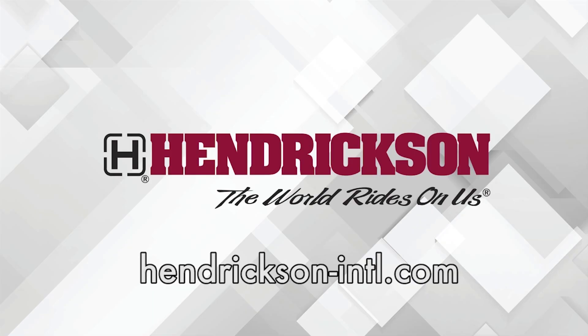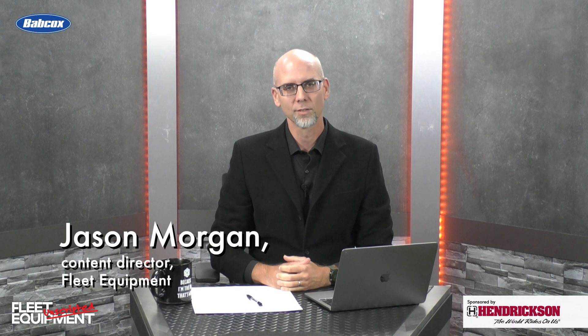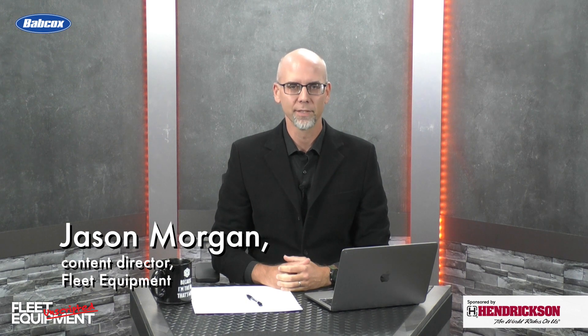This Fleet Equipment Unscripted interview is presented by Hendrickson, a leading manufacturer of heavy-duty suspension systems and components to the global commercial transportation industry. Visit Hendrickson-INTL.com to learn more. Hi everyone, I'm Jason Morgan, Content Director for Fleet Equipment, and welcome to Fleet Equipment Unscripted. Today we're talking with Dean Opperman, Chief Engineer, Advanced Truck with Navistar. Dean, great to see you.